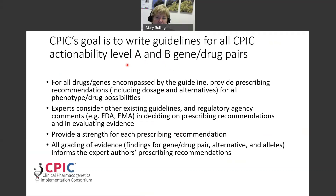Our goal is to write guidelines for all CPIC actionability Level A and B gene-drug pairs. For all gene-drug pairs encompassed by a guideline, we provide prescribing recommendations for all phenotype-drug possibilities. The experts consider other existing guidelines and regulatory agency comments from the FDA, EMA, and others in deciding on prescribing recommendations and evaluating the evidence. The grading of the evidence, including findings for the gene-drug pair and importantly the evidence for alternative therapies in high-risk combinations, informs the expert authors' prescribing recommendations.